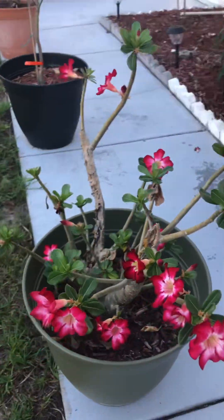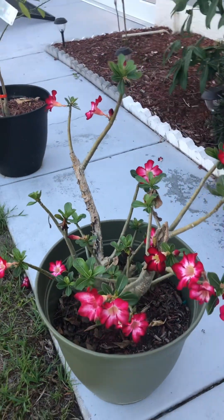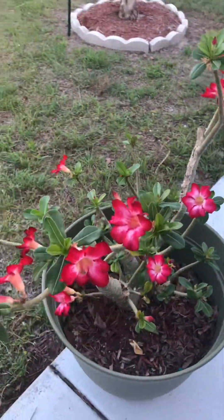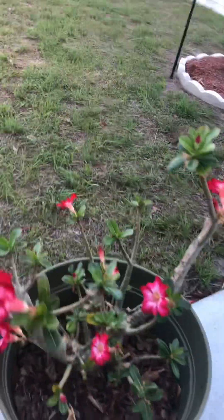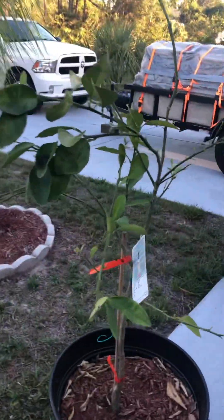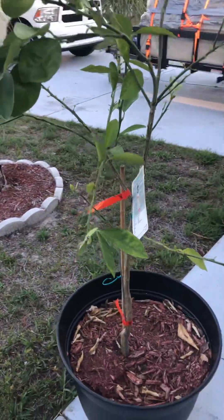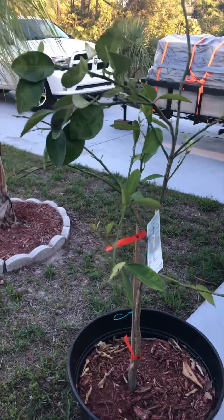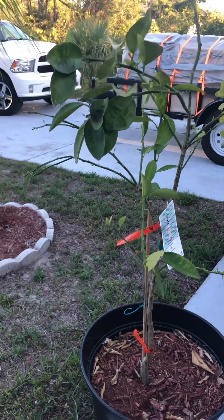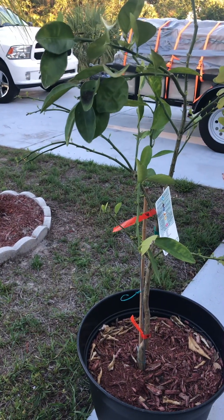The desert rose came back from nowhere. It went from getting too much rain last year — it was soaking — and then this year it went from the hurricane to a drought, and it's coming back nice. This is the little orange tree I videoed last year that I put in. It's now roughly five foot tall, and through all the rough weather, it stayed in the bucket. I watered it and fertilized it.